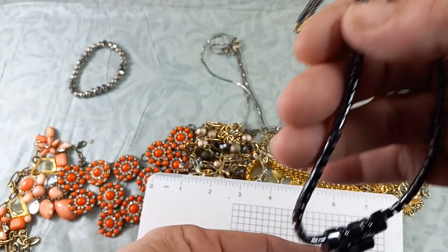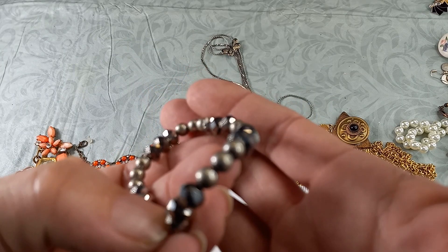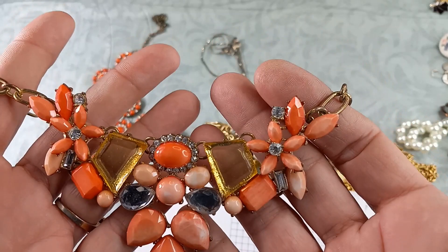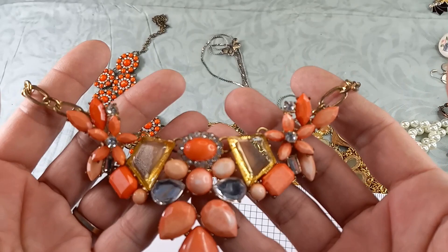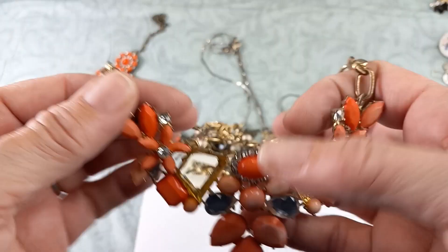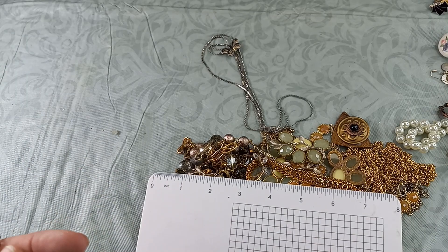We've got a silver tone stretch bracelet — let's do that for a dollar. Lots of statement peachy pinks — this is really pretty. It looks like all the stones are there, which is fantastic. There's a little wear on the stone, and the chain is not in great condition, so I'll put that into craft for a dollar. This one looks like it's missing some pieces for sure — craft for a dollar.